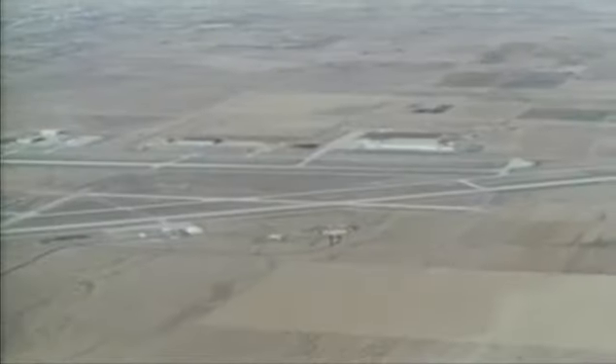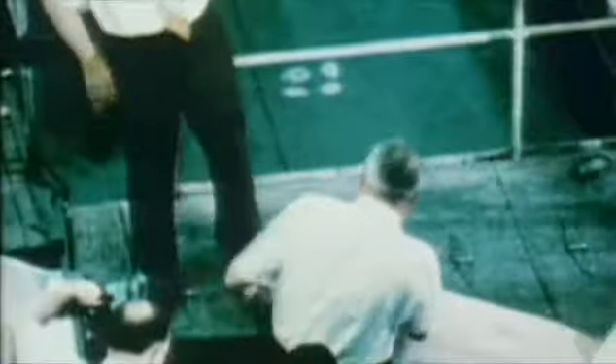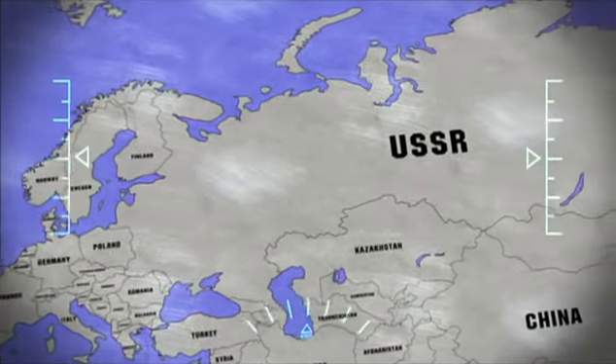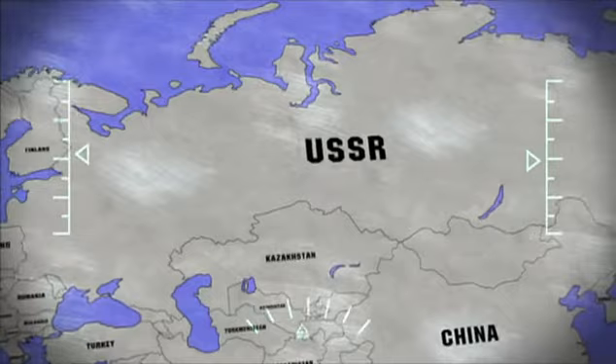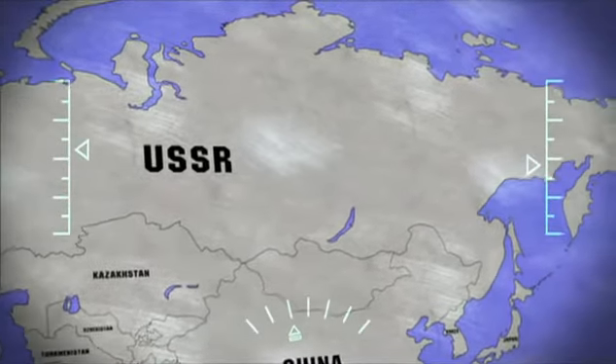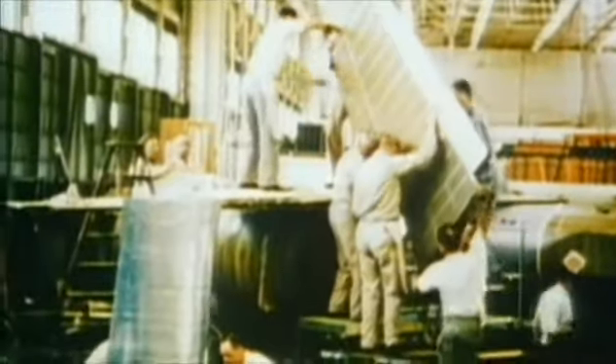With the clock ticking, huge technological challenges to overcome, and the Cold War growing more bitter, Lockheed had its work cut out. When President Eisenhower ordered a surveillance aircraft to fly over the Soviet Union, he was asking Lockheed's design team, led by Kelly Johnson, for a lot. The plane had to cruise beyond the scope of interceptors and anti-aircraft weapons, and with no fuel stops en route, it had to have a very long range.